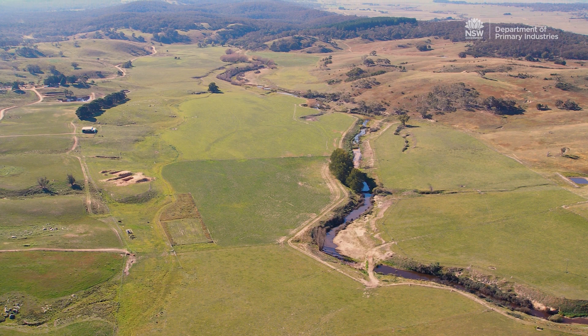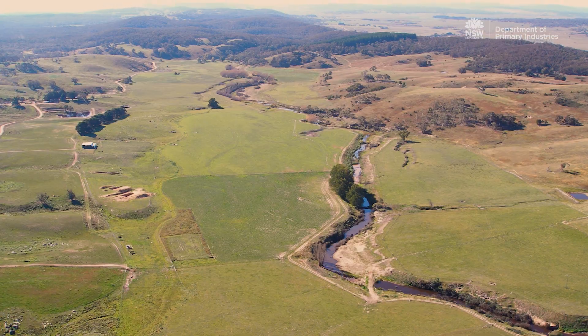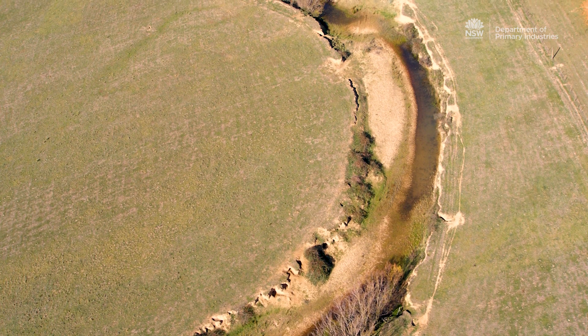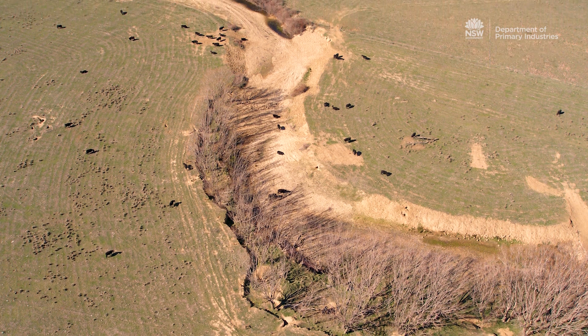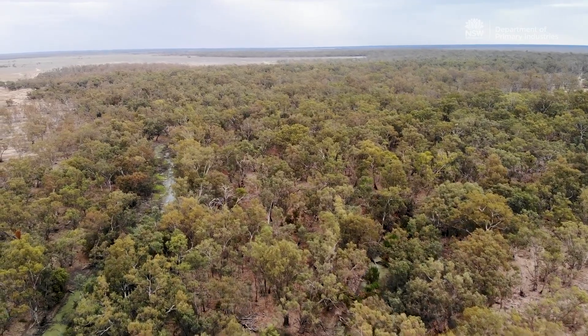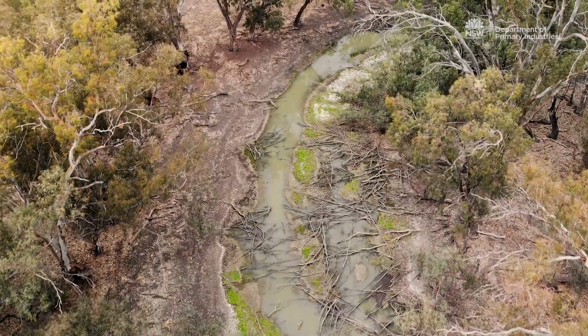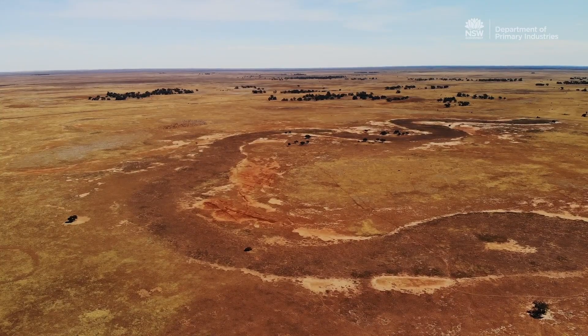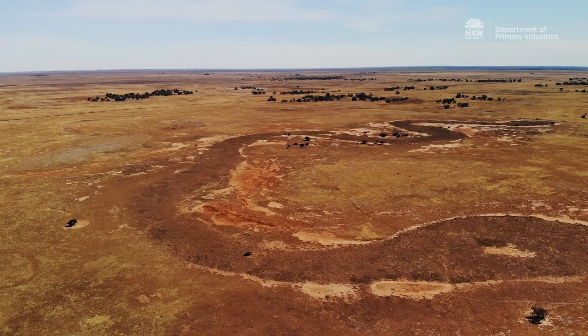Recent decades have seen a significant degradation of the landscape — incision of streams, massive erosion, loss of vegetation, loss of habitat and biodiversity. This is a really important step along the way to recovering some of that. It's one step along the way to actually achieving recovery and restoration over large-scale areas, and that's really important for the future of farming communities, food production, and the environment.